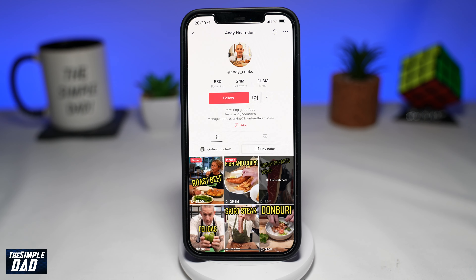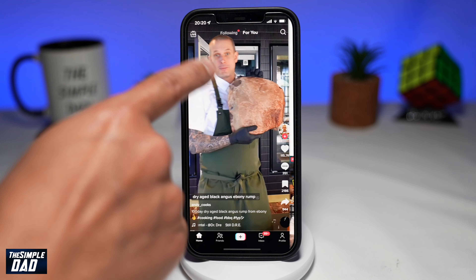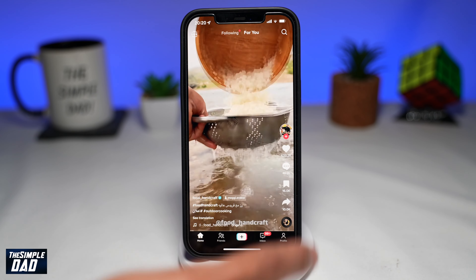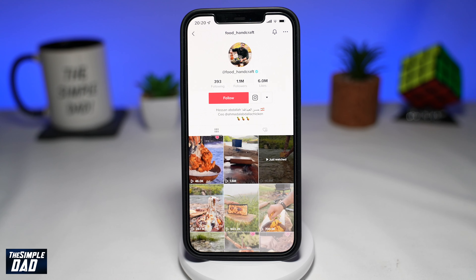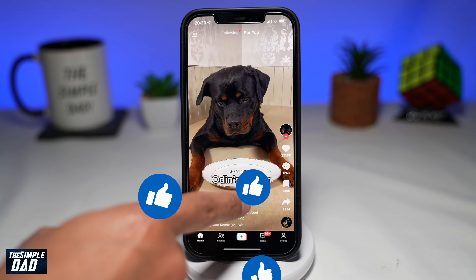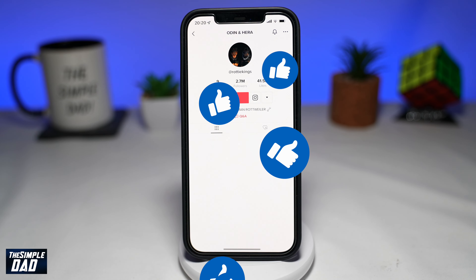In my opinion, this is a good feature which TikTok has added. Let me know what you think about it. If this video gave you any value, then please subscribe to see more videos like this. If you have any other questions, then please do let me know in the comment section down below. Thanks for watching and see you in the next one.